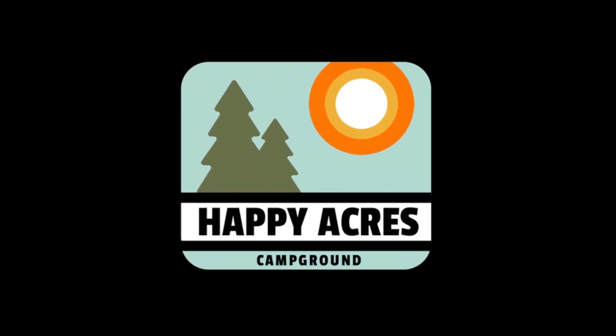I am here to tell you that the best way to experience a camper tour is in its natural habitat. I'm Angie with Happy Acres in Angola, Indiana. Let's go see if Tim will let us in.